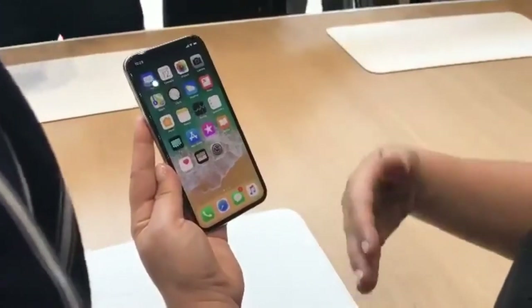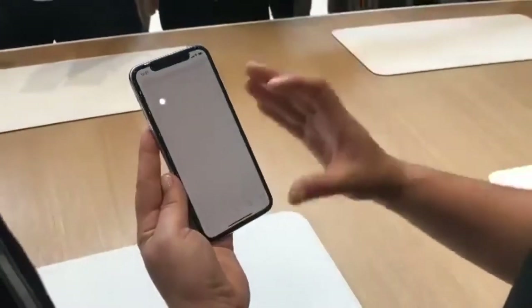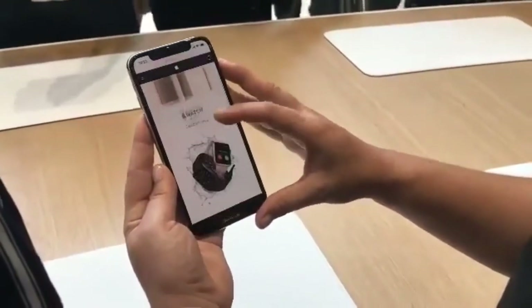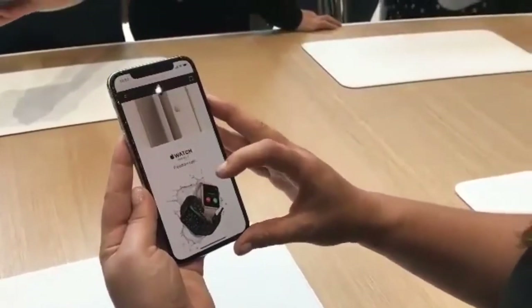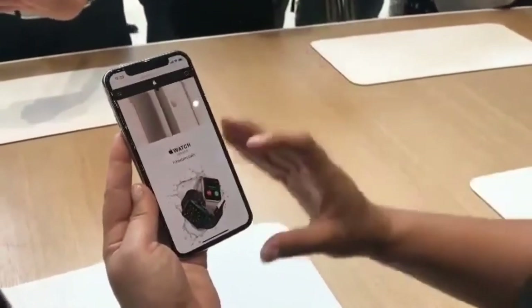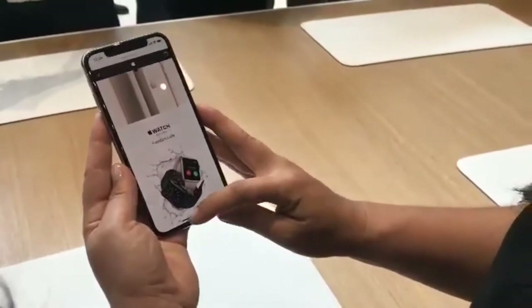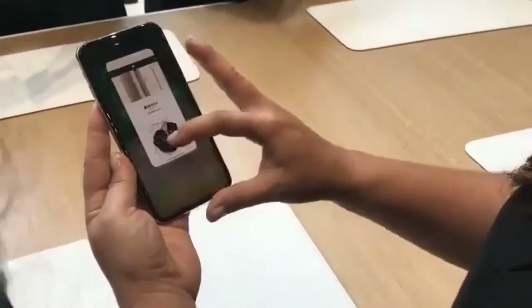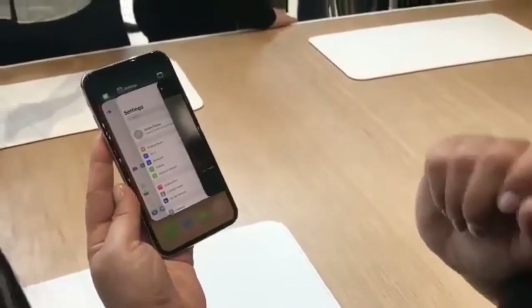With this gorgeous display, all of your content goes edge to edge, which results in this seamless experience as you browse the web, do messages, or watch video. There are new gestures to support this seamless experience, including swiping up to go back to home or swipe up and hold in order to access multitasking.